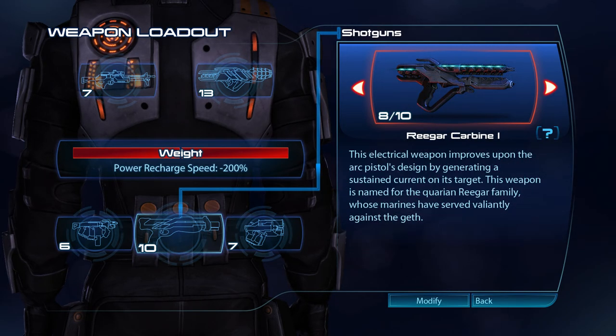The electrical weapon Riga carbine improves upon the arc pistol's design by generating a sustained current on its target. The weapon is named for the Quarian Riga family, whose Marines have served valiantly against the Geth.